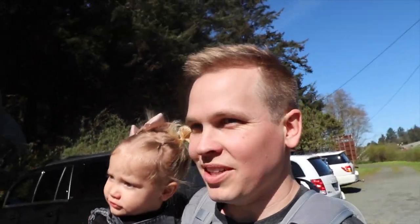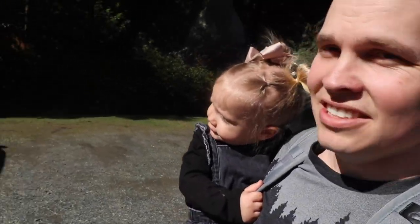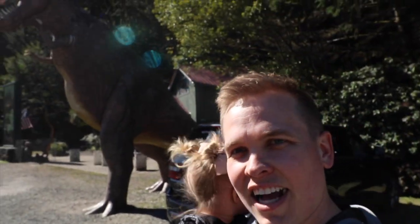Welcome to Jurassic Park! We are at the Prehistoric Gardens on the 101. You guys are coming to see the picture of you. It says T-Rex — it is a T-Rex!